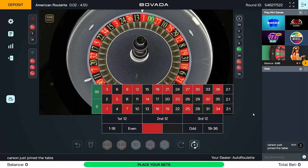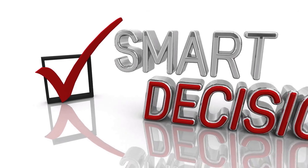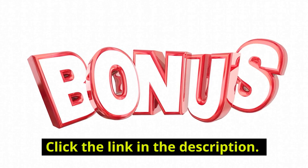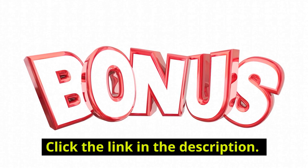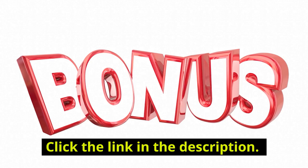With live dealer roulette there's an actual human spinning the wheel real-time on camera. By now you should understand what your best options are for where to play online roulette with real money. The reality is that Bovada and BetOnline are both solid choices and the best for Massachusetts players. Check the link in the description below to find the best play bonuses right now, which I definitely recommend you take advantage of if you can. I really hope this video was helpful — take care and best of luck!